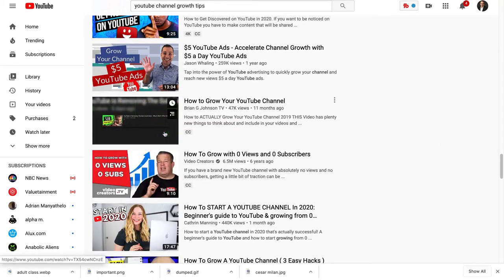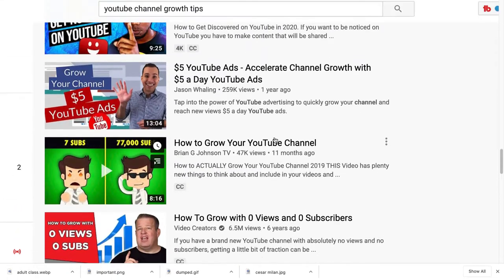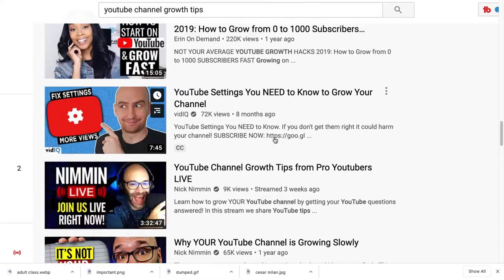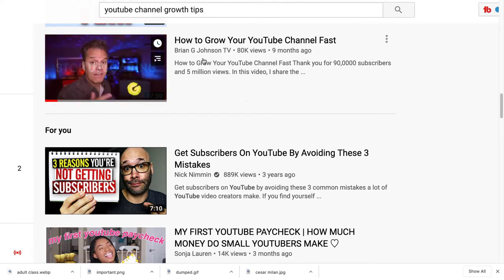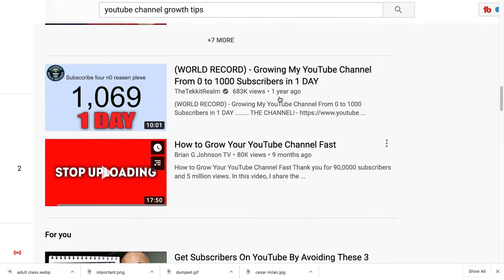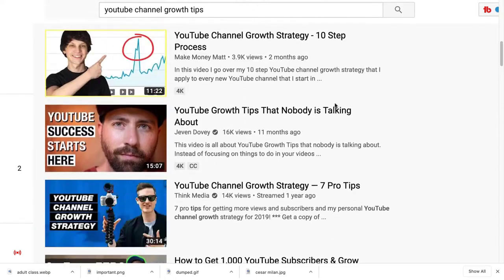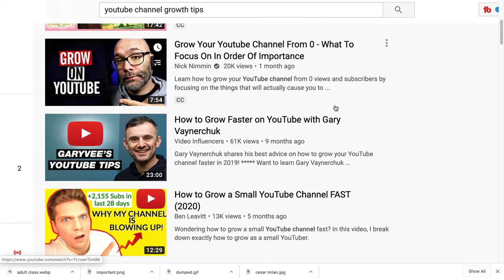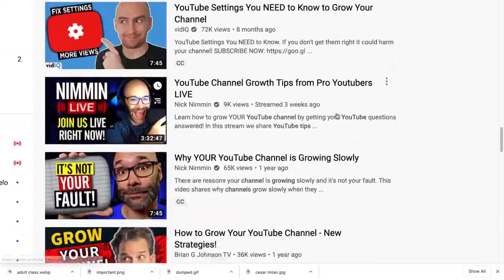This is another one that seems to pop out — it looks different from everybody else's. Who is that person? It looks like it's Brian G Johnson. Let's look at the other one that stood out — that one also looked really simple. 'Stop Uploading' — Brian G Johnson. 'YouTube Simplified' — Brian G Johnson. I think Brian G Johnson has figured something out here.